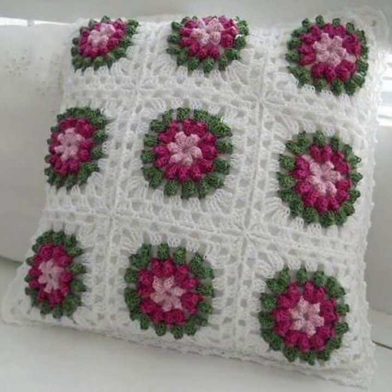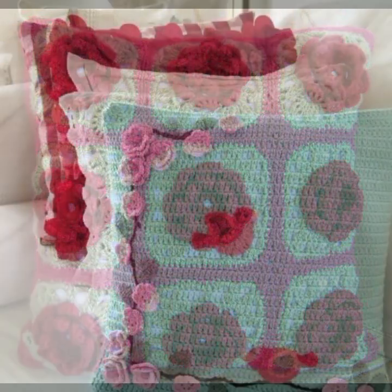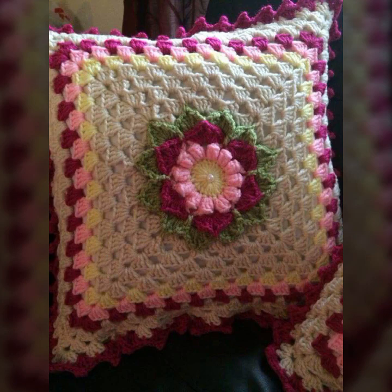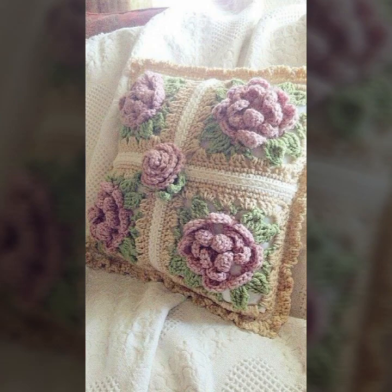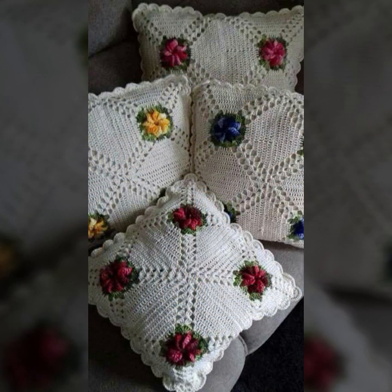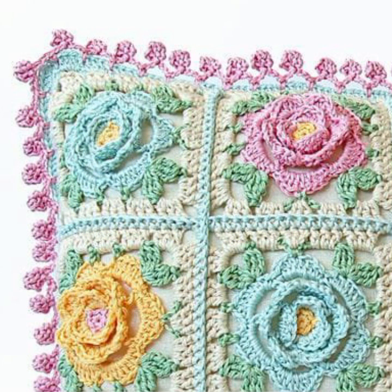Beautiful color combination, contrast, stylish designer ideas — as you can see in this video. Friends, how are you? I'm fine, I hope you are enjoying the best condition of health. I am back again with the most stylish, most beautiful, trendy crochet cushion cover patterns and knitted patterns.